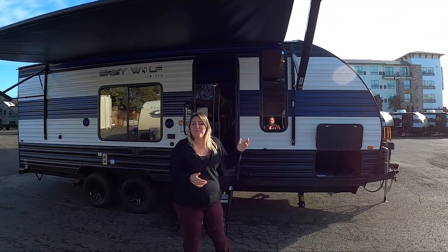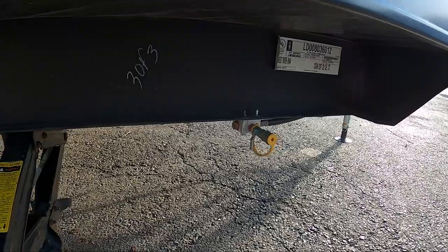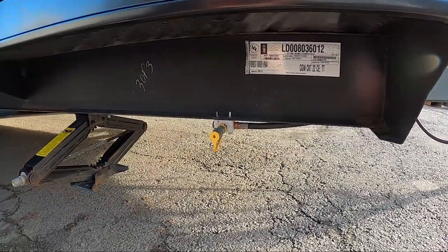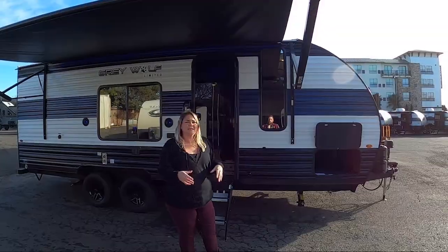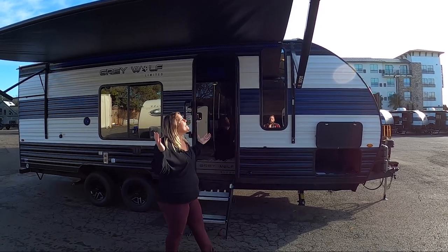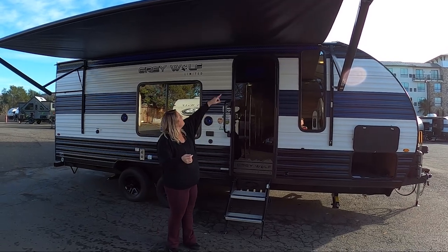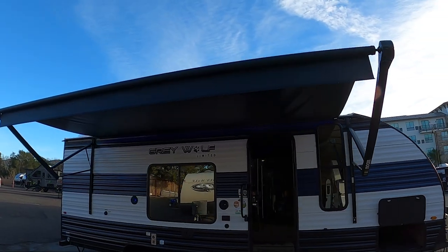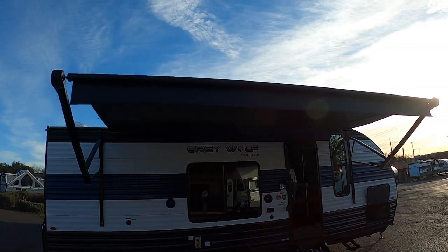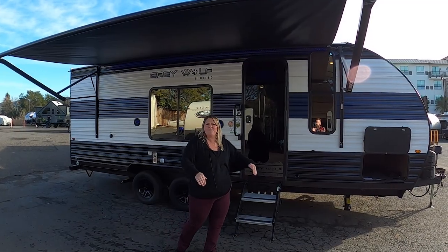On the side of the new Grey Wolves, we have a propane quick connect. You can hook your barbecues up to it, your fire pits up to it — it just makes it really accessible to use the propane that's already on the front. I'm standing underneath my favorite spot: the electric awning with LED lights. It's a really great area to keep you from the sun, from the rain, anything you need. You can tuck in your table and chairs here. Party central.